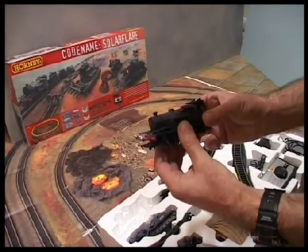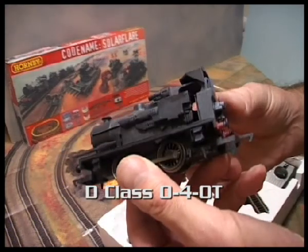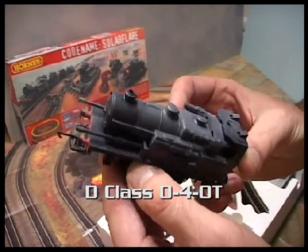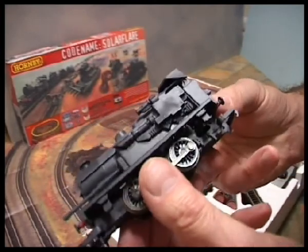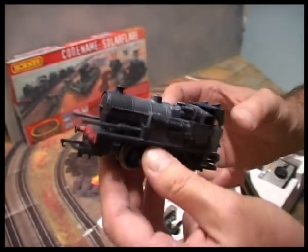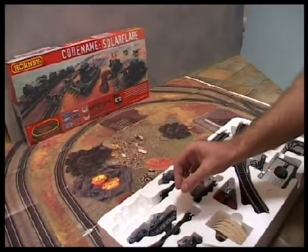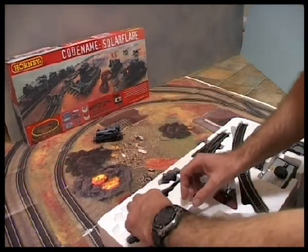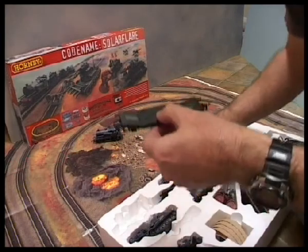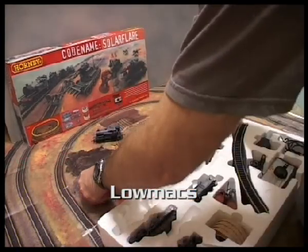I wanted to share with some of you now what I've been doing. This is a converted train; those of you that have the Stripeful set will recognise it. It's got some extra details on it — guns and things. I wanted to make something essentially that was quite easy for Hornby to modify from existing product, so the low riders remain the same, and they would carry tanks.